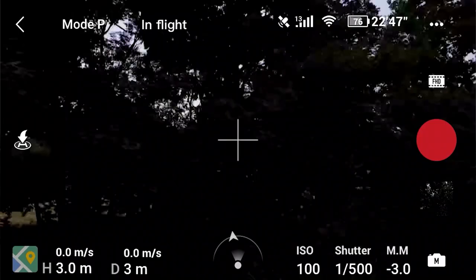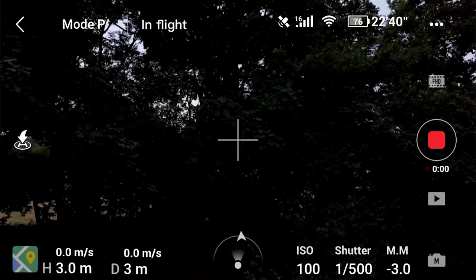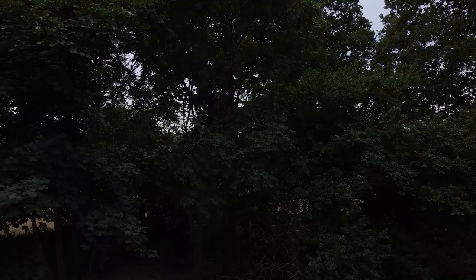Now if we get the Mavic Mini to shoot at 30 frames a second and we drop this onto a 24 frames a second timeline, again we can see a slight jerk in the footage and this is because it has to drop six frames every second.